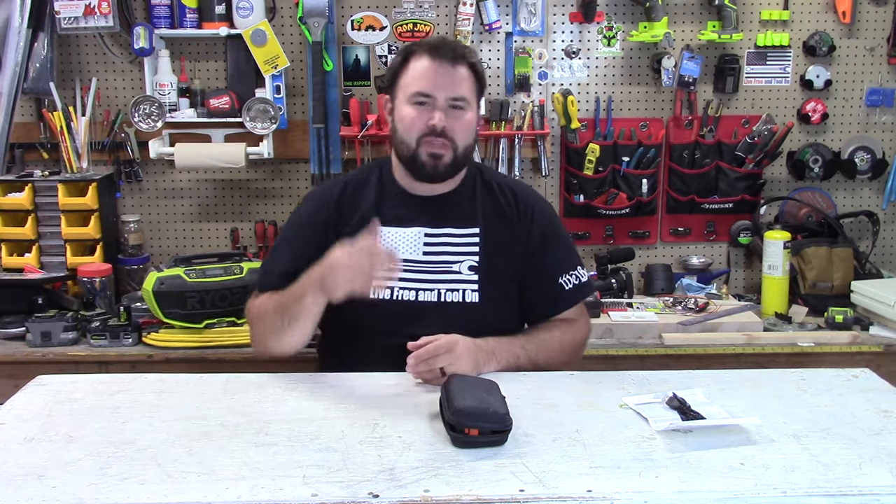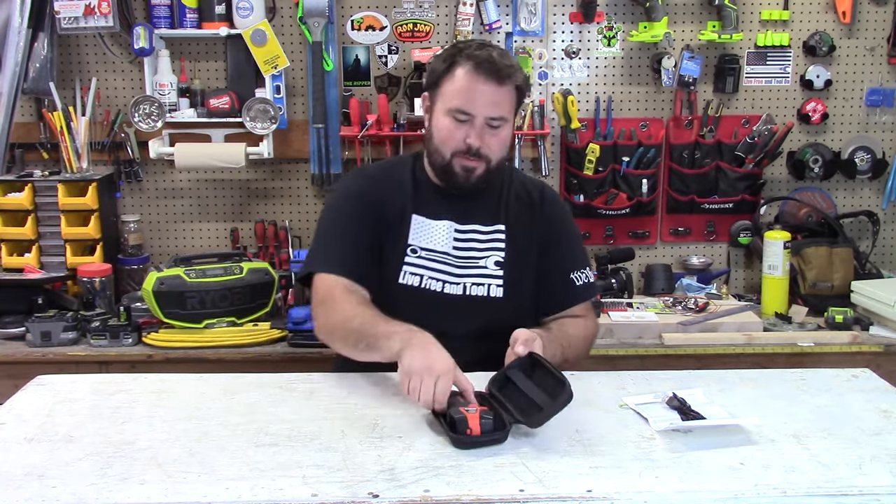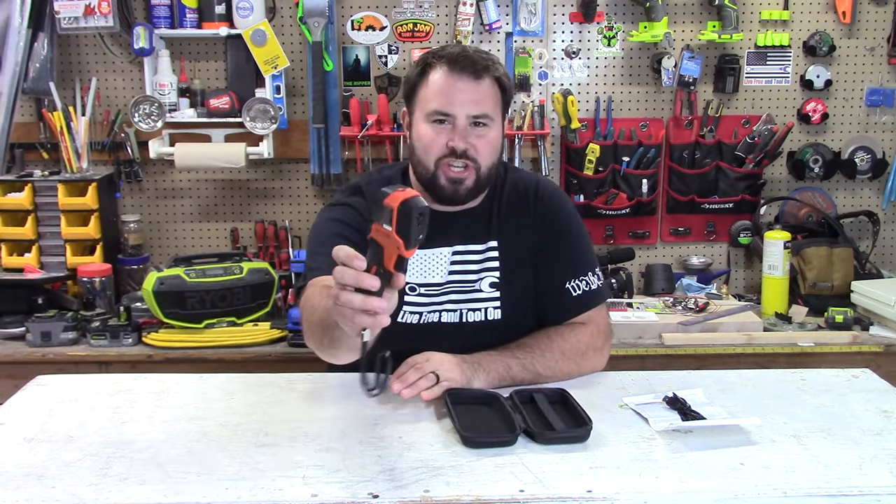Hey everybody, welcome back to Live Free in Toulon. Today we have something a little extra special. I never thought Harbor Freight would do it, but they actually came out with a thermal imaging camera.